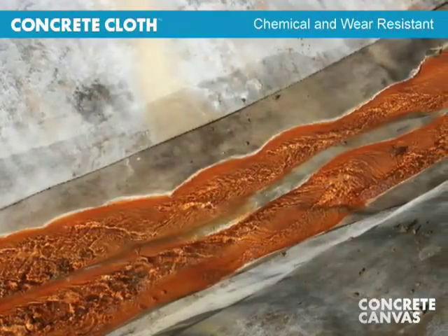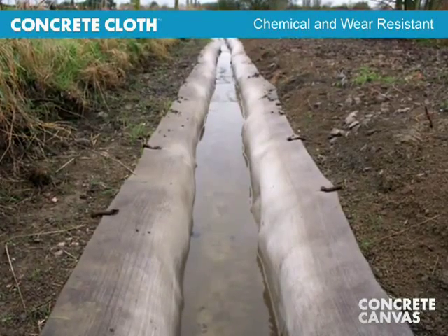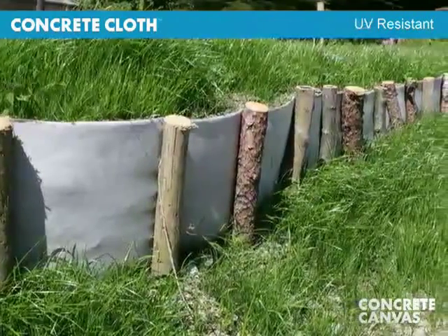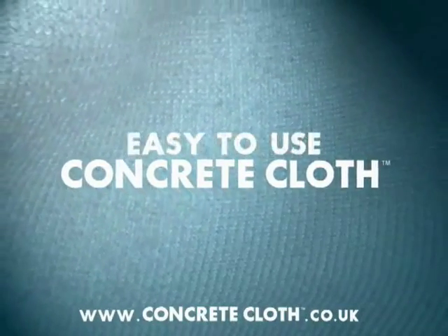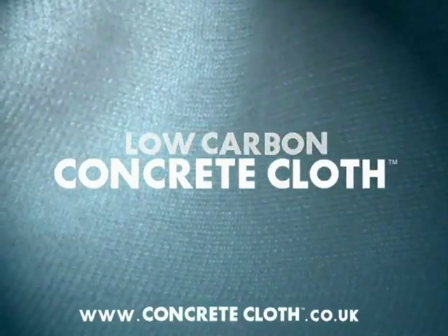Concrete cloth has excellent chemical, weathering and wear resistance — double that of most conventional concretes — and it will not degrade in UV. It replaces poured or sprayed concrete for many applications, reducing the cost, time and environmental impact of construction work.